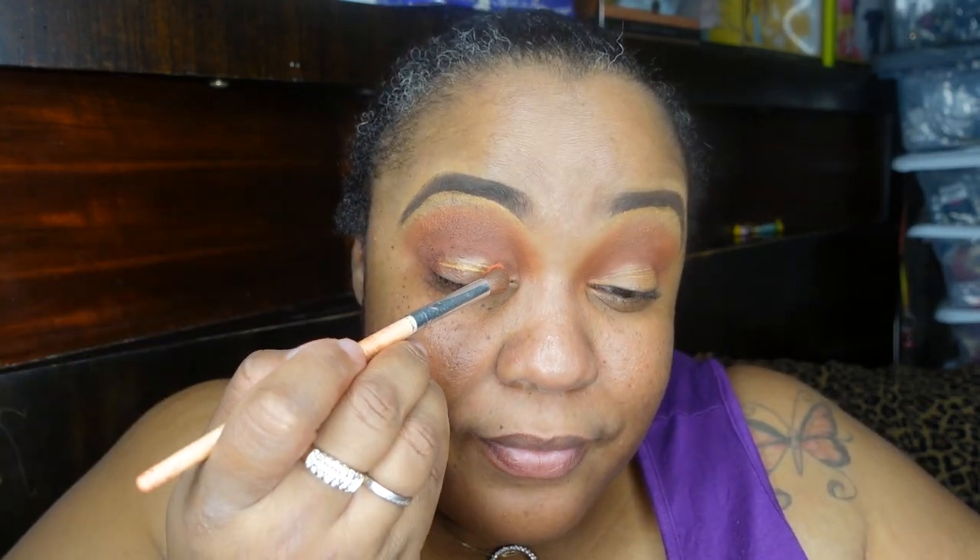Sometimes it even messes up my mood when I can't achieve the look I'm going for. I always just keep going though. I'm going to try a peachy color next — you can't go wrong with peach. So we've got the brown, the plum, and now peachy. I don't know how that's going to look together, hopefully it comes out cute. I didn't do a cut crease — should I do one or just apply more concealer? Let's just see; it might be cute like this.